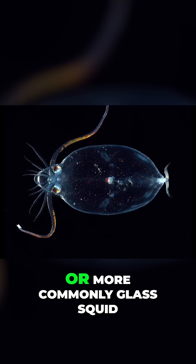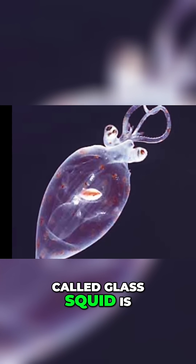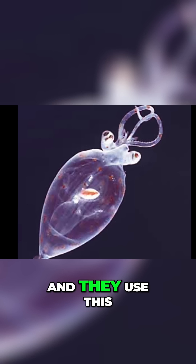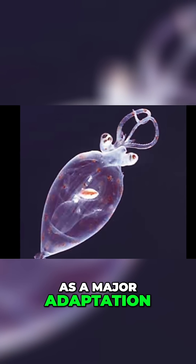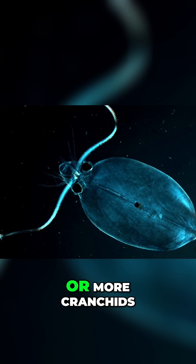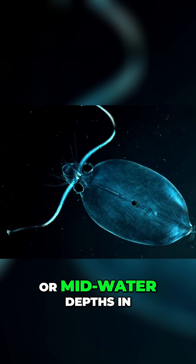They're known as Cranchiidae, or more commonly glass squid. The reason they're called glass squid is because all of them have transparent bodies, and they use this as a major adaptation and survival strategy. Most glass squids, or most cranchiids, usually occur in surface or mid-water depths in various open oceans.